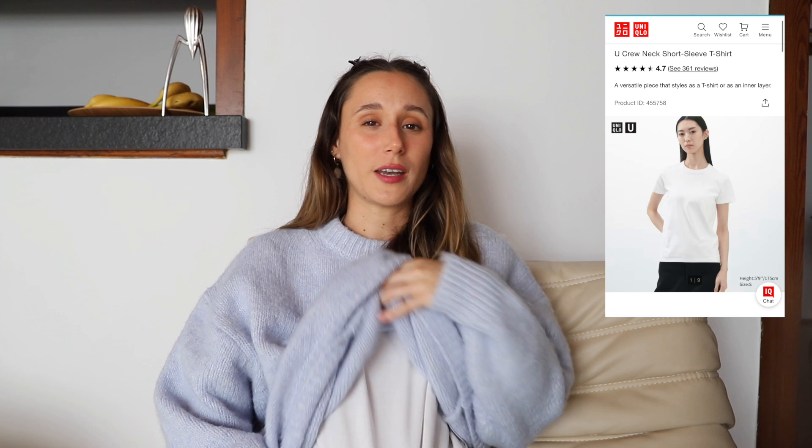Next is Uniqlo t-shirts — I'm actually wearing a Uniqlo t-shirt right now. They are the best t-shirts: the fabric is great and they wash so well, so the quality is maintained quite nicely. And again the price point is amazing.